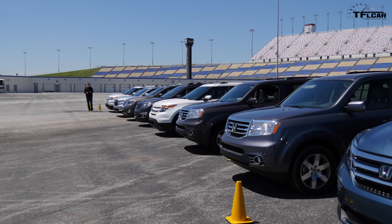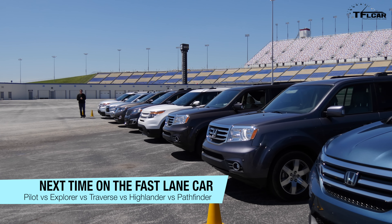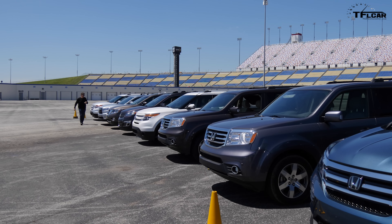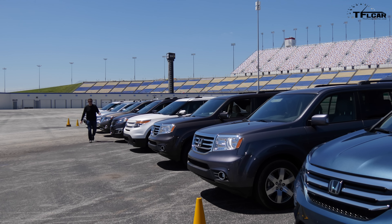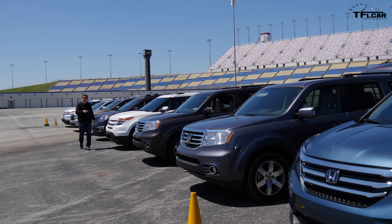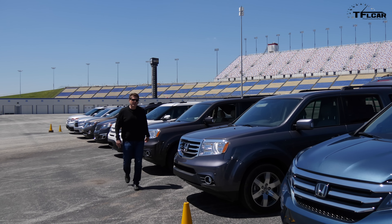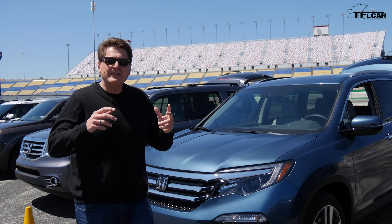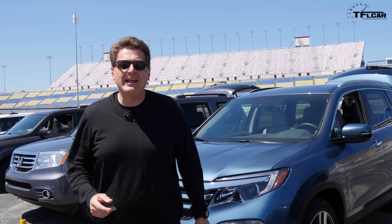Welcome to another TFL Mega Mashup, here in Kentucky where Honda flew us out to drive the brand-new 2016 Pilot. We're going to mash it up with competitive vehicles: the brand-new Ford Explorer, the brand-new Toyota Highlander, the Nissan Pathfinder, the Chevy Traverse, and even the 2015 Pilot for comparison. The car we really want to drive is the all-new 2016 Pilot. Coming up next on the Fast Lane Car we'll take all of these for a drive and give you a quick review.